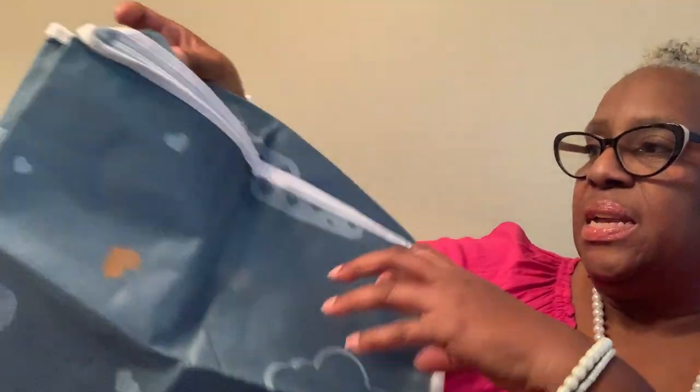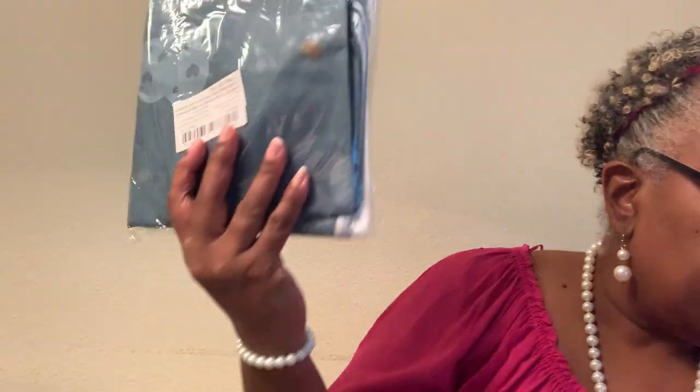Then I got these portable clothes storage bags with the little window, and I got two of them — these were $5.48. Then I got these quilted storage bags — they were $2.58. There are a smaller kind, but they still have the little window so they're medium size, and I got four of these for $2.58.